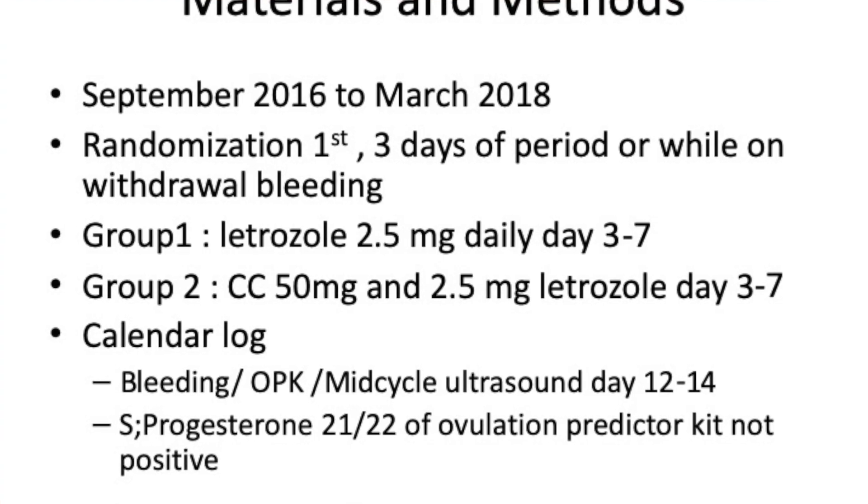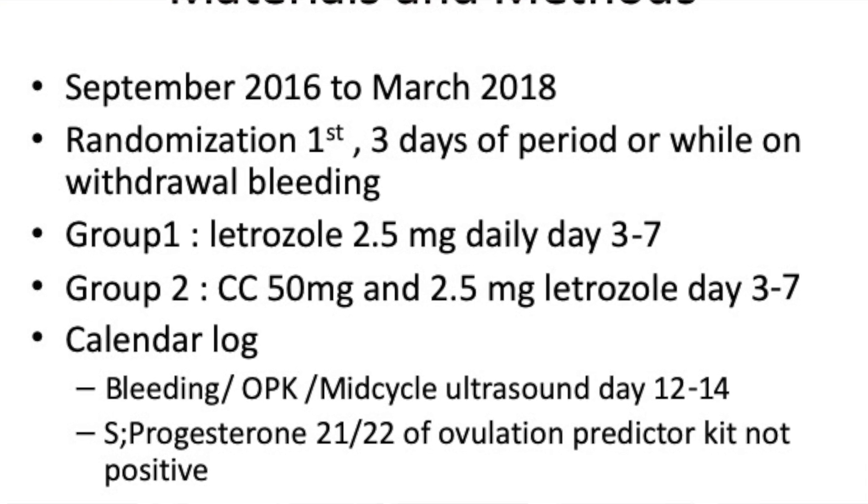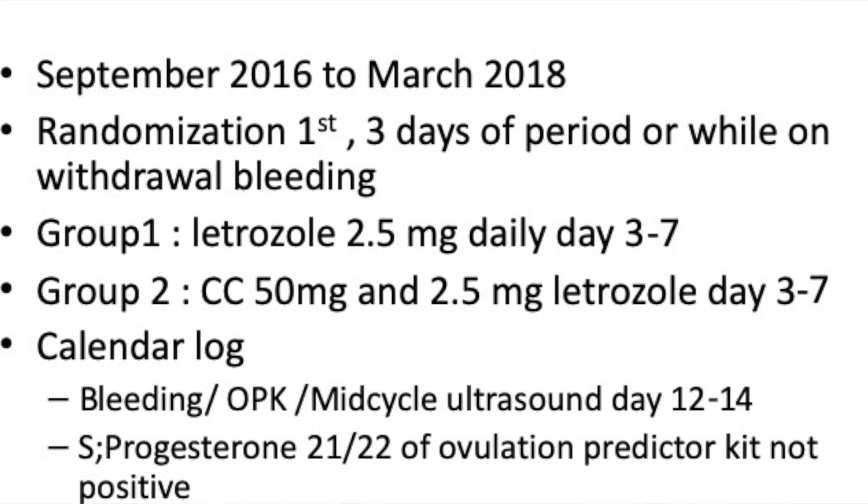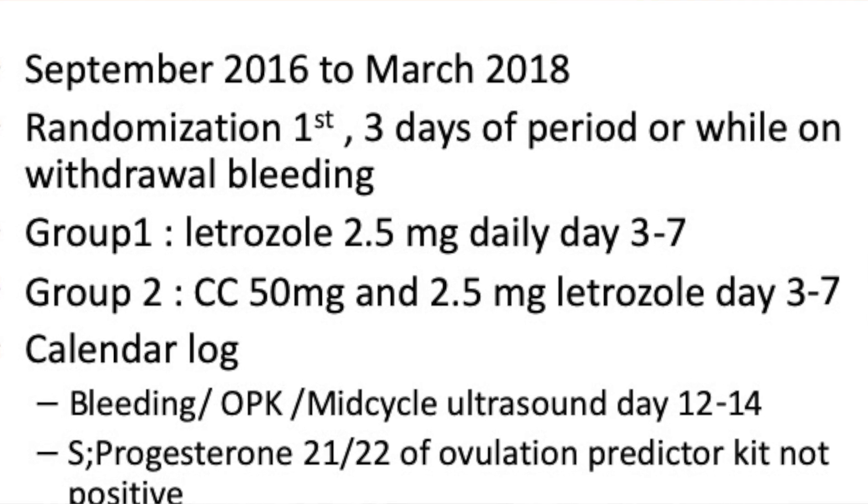From September 2016 to March 2018, randomization was done three days prior to the period or during the withdrawal bleed. Group 1 was letrozole 2.5 mg daily from day 3 to day 7, and Group 2 was 50 mg clomiphene and 2.5 mg letrozole from day 3 to day 7. The patients would log this in a calendar.